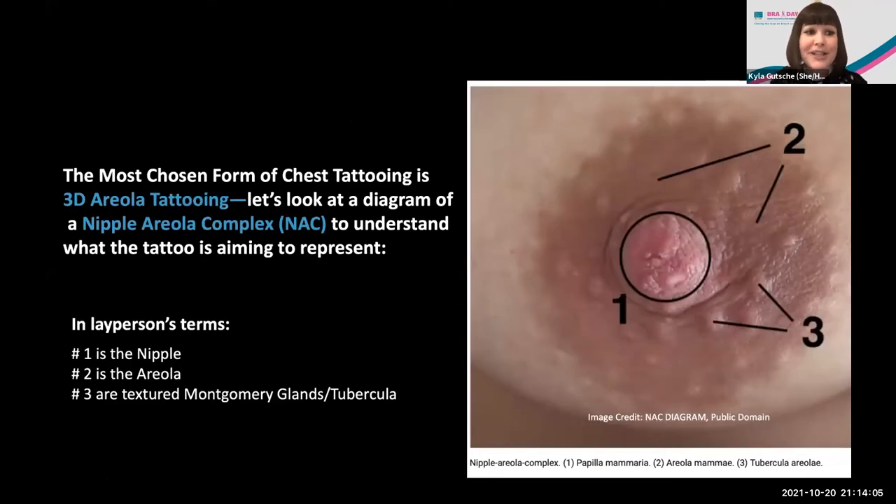The most chosen form of chest tattooing is 3D areolar tattooing. I'm a firm believer in making sure everyone understands the terminology before we get into the nitty gritty. I want us all to look at this diagram of a nipple areolar complex, or NAC. You might hear the word NAC, and when I first started this I had no idea what the surgeons were talking about until I looked it up — and you need to know that in order to understand what the tattoo is aiming to represent.